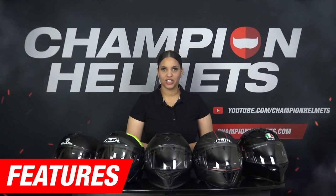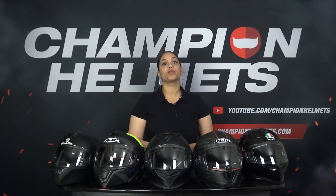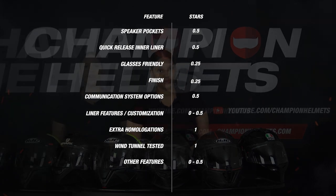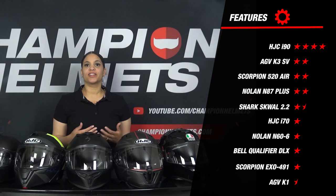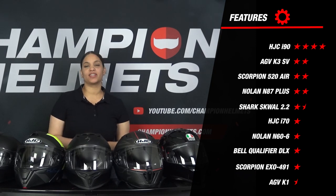Now we have arrived at the features section. Here we find out what options manufacturers have incorporated into their helmets, looking at the extras that come as standard — taking into account the options that riders have asked us for the most. The HJC E90 once again stands out with a strong score of 4 stars. Other than that, none of the helmets really score well in this section, which is unfortunate. But we are talking about the cheaper helmets here, so we can't expect too much when it comes to features.